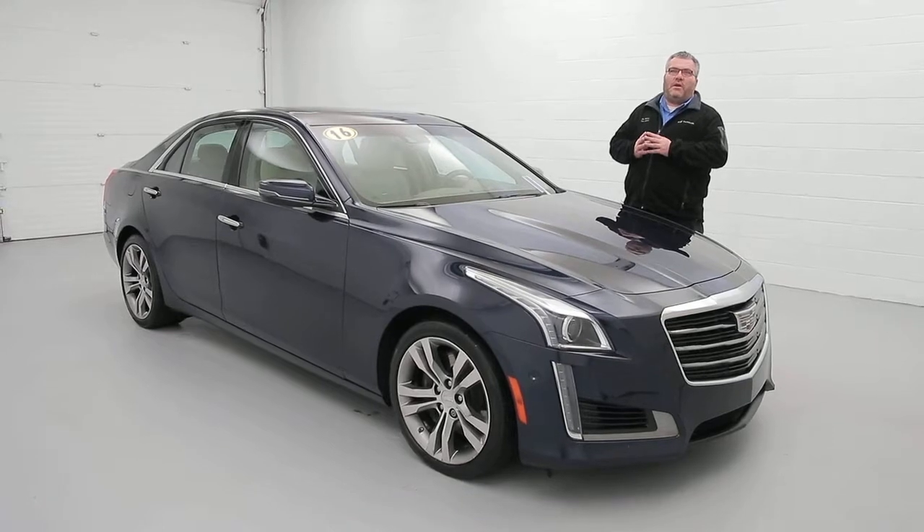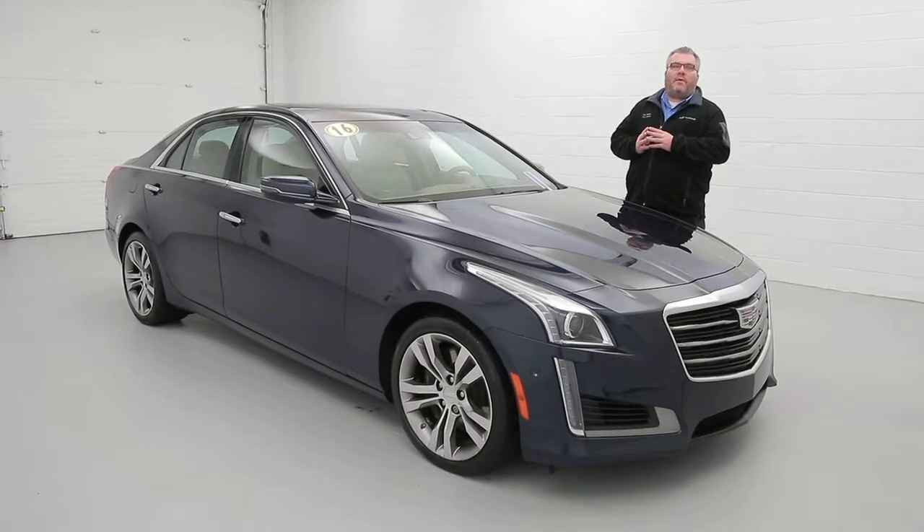Again, stop in and see me, Joel Miller. If I'm not available, one of my coworkers here will help you out. Can't wait to see you.